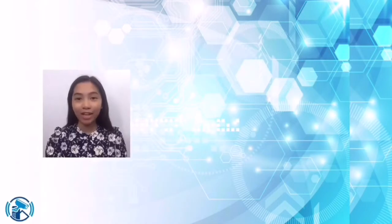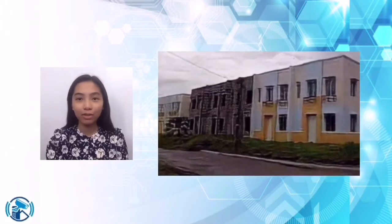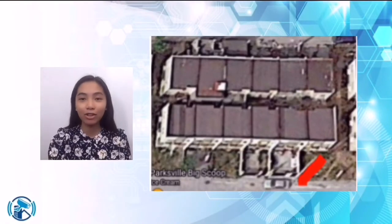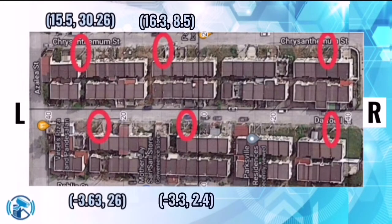For the middle camera, it will be attached on the higher part of the electrical post, which will allow us to see the wider view of the street and the first end part of the street as well. The camera will be placed facing the right side, which is opposite from the direction of the gray car, based on the map. The coordinates for this location will be 16.3 and 8.5 for the middle part of Chrysanthemum Street, and -3.3 and +2.4 for the middle part of Daffodil Street.